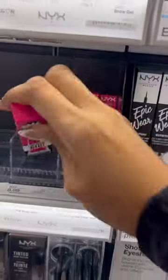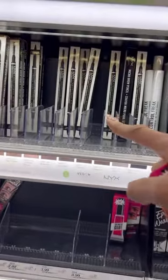Don't forget about NYX — their brow gel and their eyebrow pencils are must-haves.